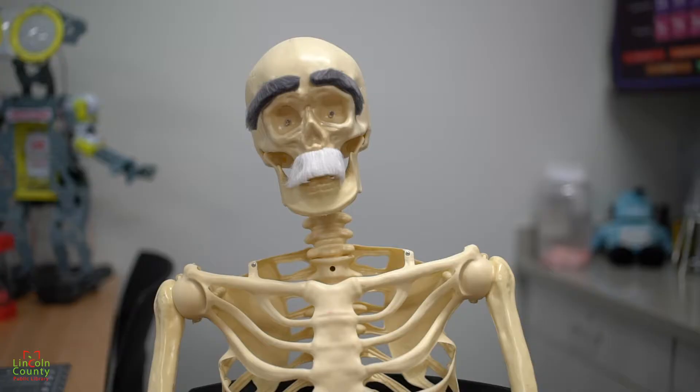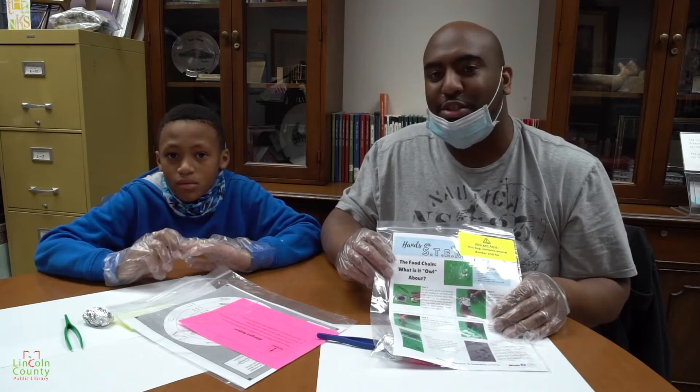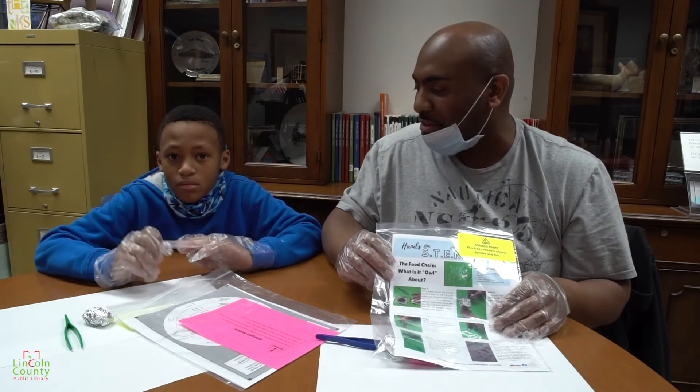Hello children. It is I, Professor Stephen Bonaparte, bringing you the owl pellet program, by laboratory assistants Tragen and Jamel. Enjoy. Hello everyone, I am Jamel Farley, and this is my son Tragen Middlebrooks. Tell them hey, Trae. Hey.